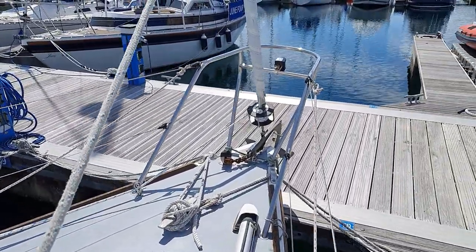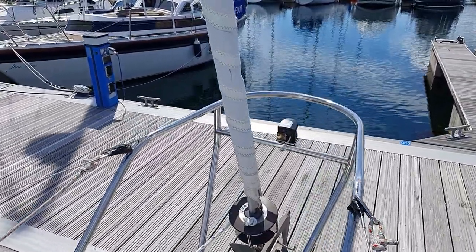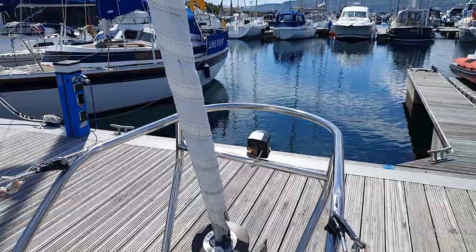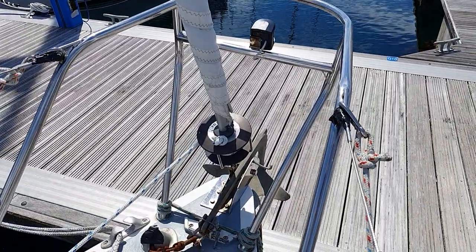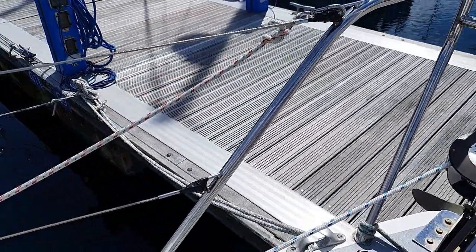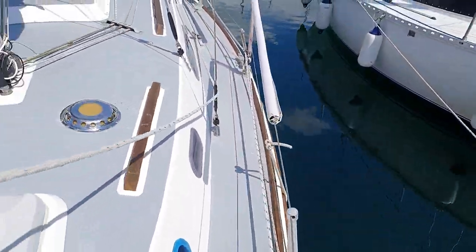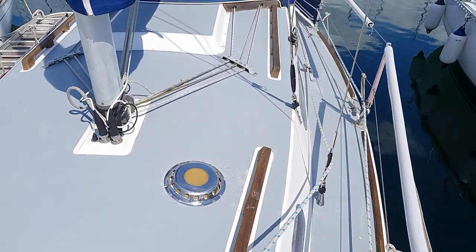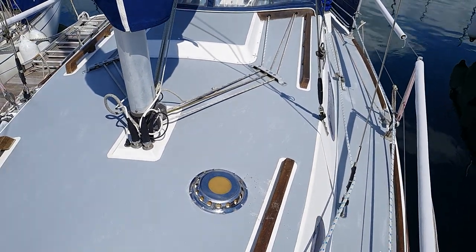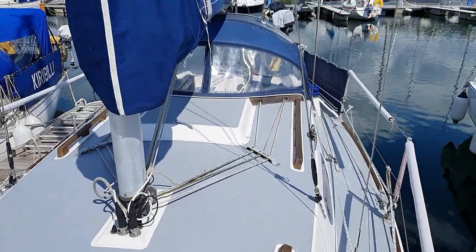Anchor forward, and the roller reef. If I swing around, we'll get a view of the side deck and the main coach roof, and then we come into the spray hood.